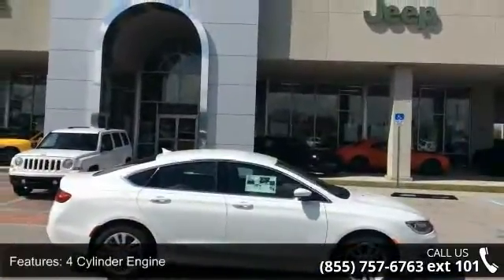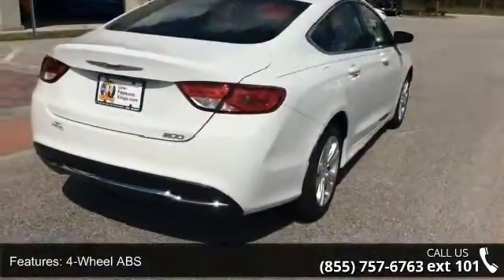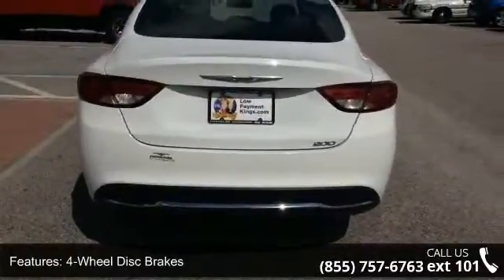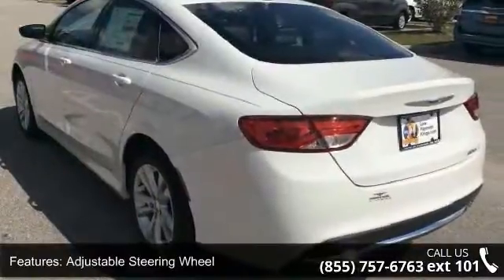This vehicle's top features include a four-cylinder engine, four-wheel ABS, four-wheel disc brakes, adjustable steering wheel, aluminum wheels, auto-off headlights, backup camera, Bluetooth, brake assist, and child safety locks.